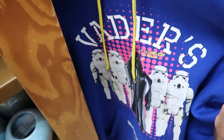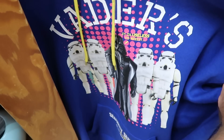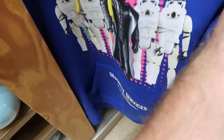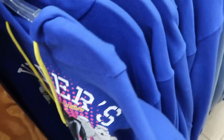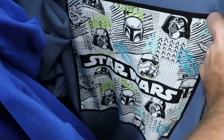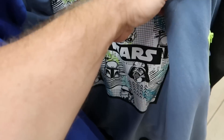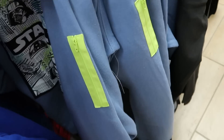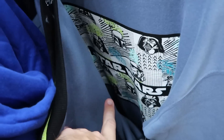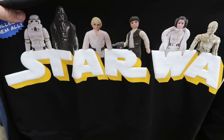That brings us to the Star Wars section — here's a really nice men's pullover hoodie with original action figures including Darth Vader and stormtroopers. It says 'Vader's Security Services,' only $25. Another pullover sweatshirt has classic characters like Darth Vader, Yoda, and R2D2, with a little zipper compartment on the side, $35 from $65.